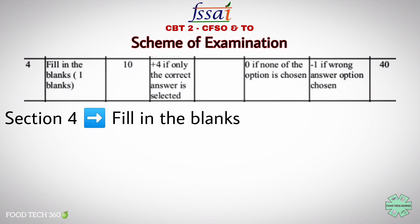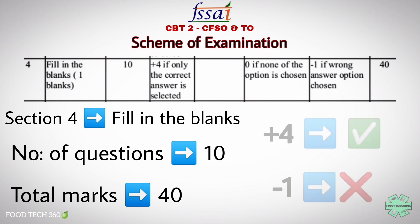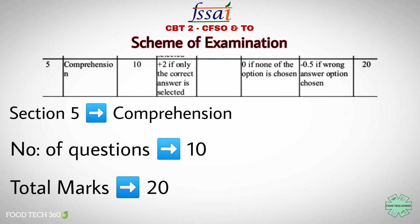The fourth section is also fill in the blanks, but you have to fill only one blank space. There will be 10 questions asked from this section, which carries a total weightage of 40 marks — plus 4 marks for a correct answer and negative 1 for a wrong answer.